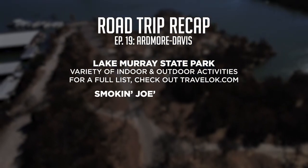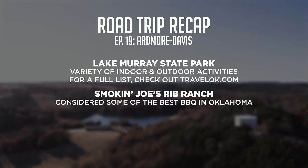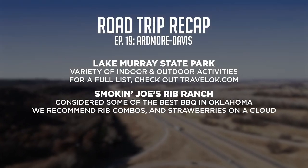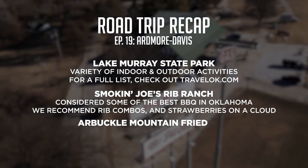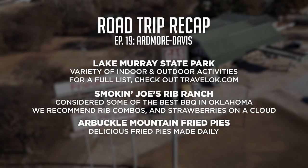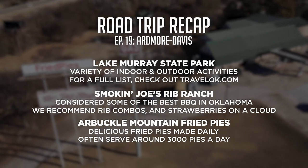Next, we made our way to Smokin' Joe's Rib Ranch. Smokin' Joe's is often considered to be one of the best barbecue restaurants in the state, and for good reason — everything they served us was delicious. We definitely recommend the rib combos and their strawberries on a cloud. Finally, we ended our day with some dessert at Arbuckle Mountain Fried Pies. The fried pies were delicious, and it was also a treat seeing how they were made. Did you know that on an average weekend, Arbuckle Fried Pies serves around 3,000 pies a day? That's a lot of pie.